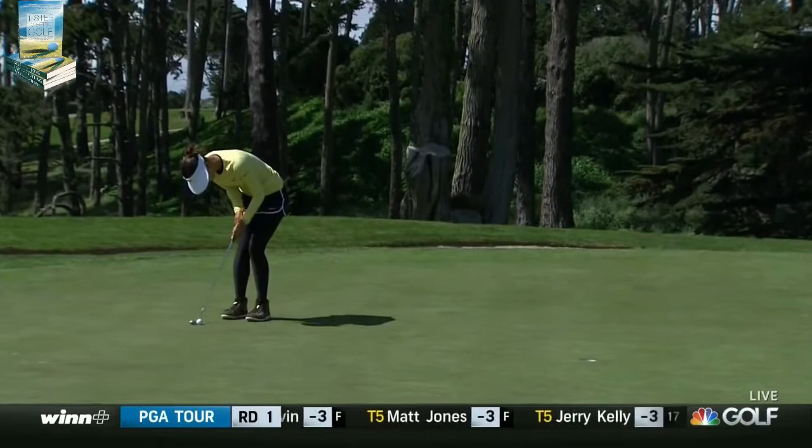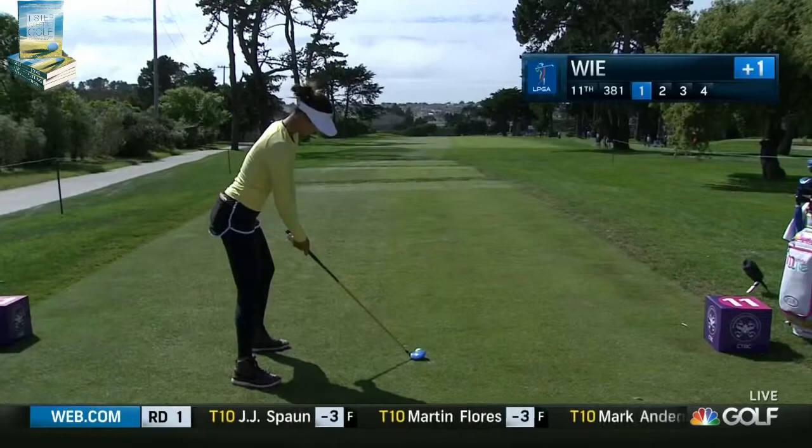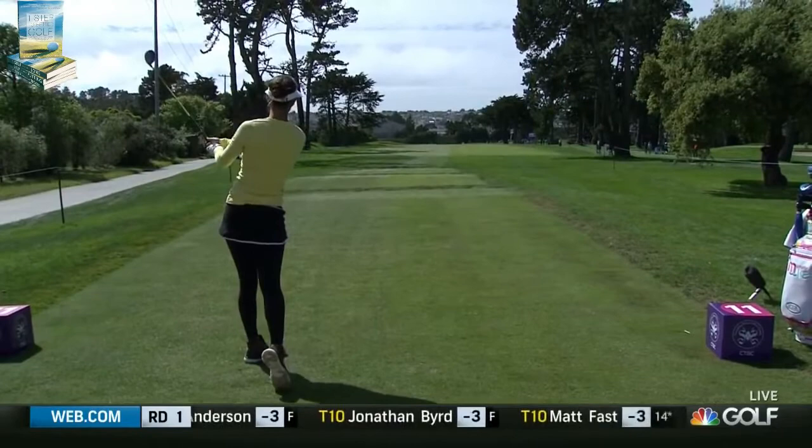Now we're at 10. I really like that new putting style over the tabletop method for Michelle. And the tee at number 11 — 381 yards on the card, par four, straightaway, goes downhill to the green.